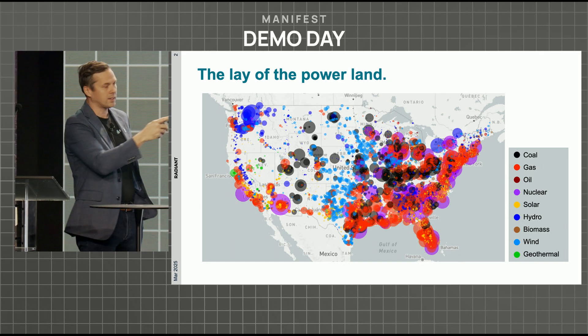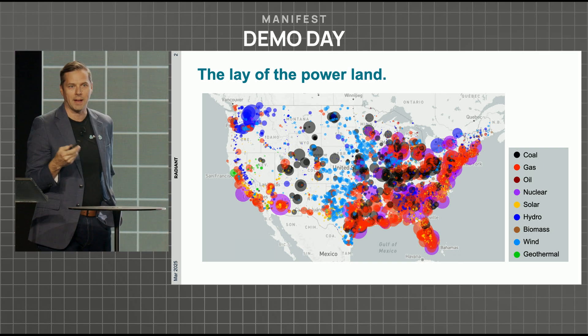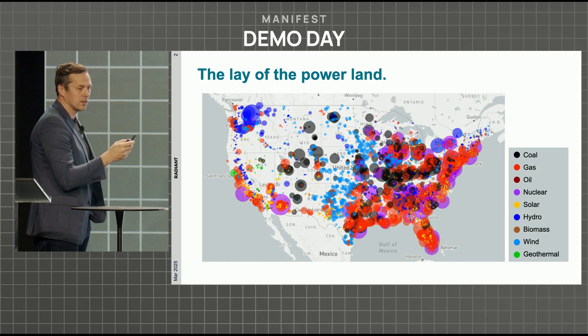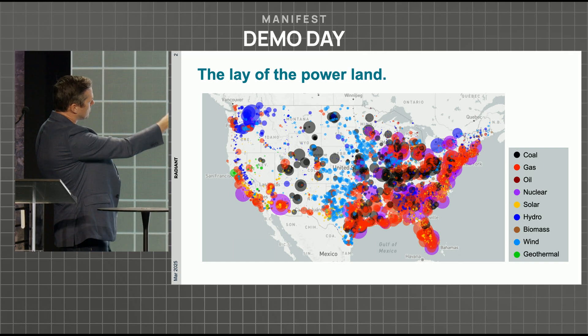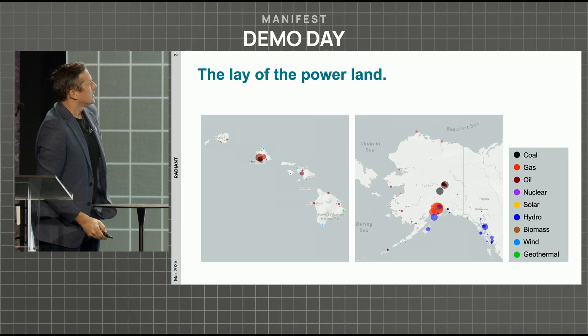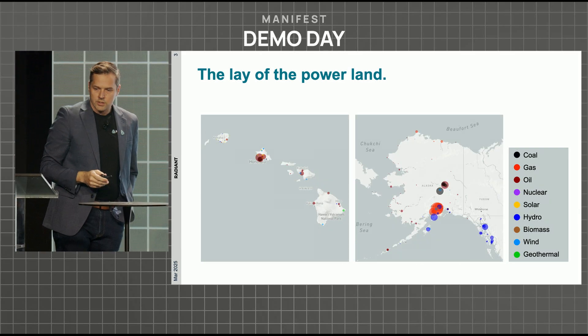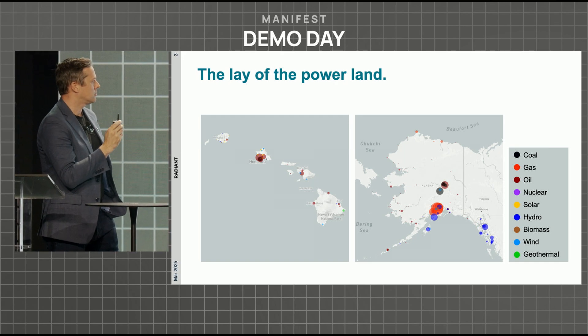All that wind power and all that solar — those little yellow dots — that'll go away during the day, and you need some other reliable backup, whether you're a military base or just in one of these locations where there are gaps and really only coal power up in the Rocky Mountain region. There are isolated remote areas that just don't have accessibility to power, and resilient power especially.